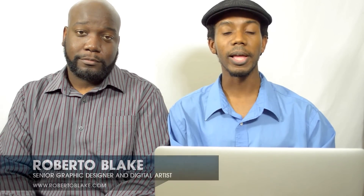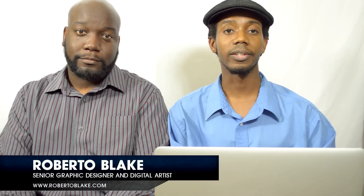Hey everybody, this is graphic designer Roberto Blake and today I want to introduce a special guest on the channel, my good friend photographer John Covington. How's it going everybody? You guys have heard me mention John a few times on the channel, especially when I'm doing Photoshop retouching tutorials. A lot of times if I'm not doing my own photography, John supplies the photography because he is a great and fantastic fashion photographer. You should definitely check out his stuff at jcub.net — that is his website.